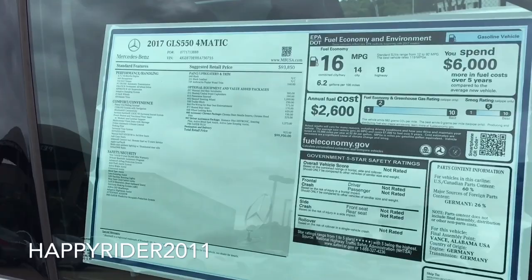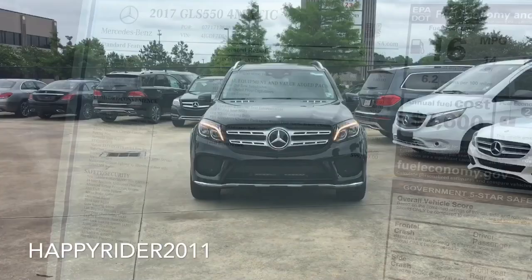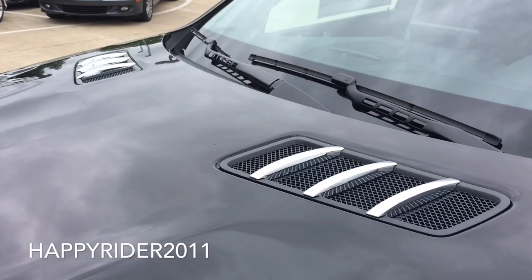Now before we start the review, here's a quick look at the sticker — feel free to pause the video here to check out what's optional and what comes as standard. Up front there's the automatic rain-sensing windshield wipers and front hood vents.